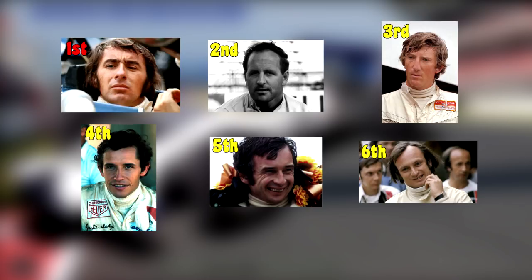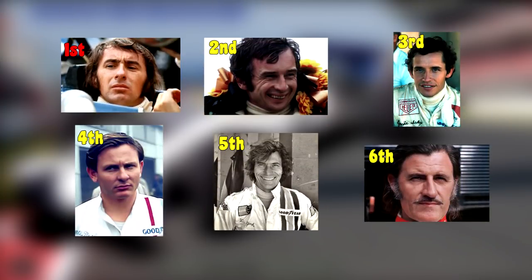Ickx started from 4th on the grid, Beltoise 5th, and Eamon started the race from 6th but retired on lap 31 due to an engine blowout. Stewart drove a fantastic race to win the French Grand Prix from Beltoise, who moved up from 5th and crossed the line 57.1 seconds after Stewart. Ickx moved up 1 place to finish 3rd, he was 57.3 seconds behind.